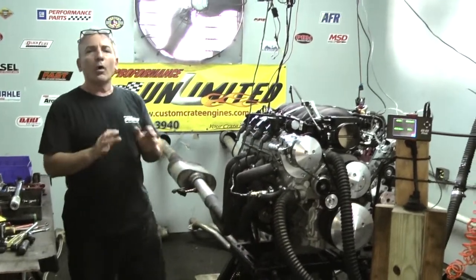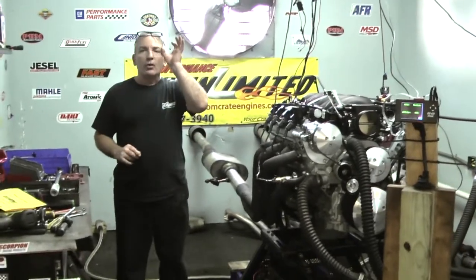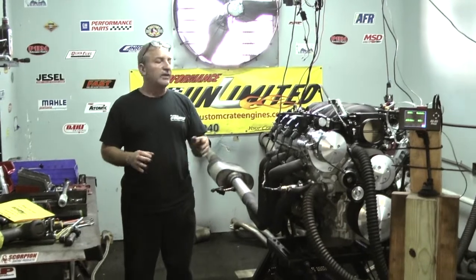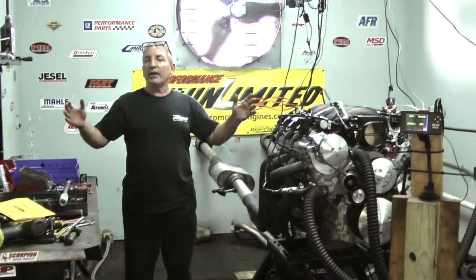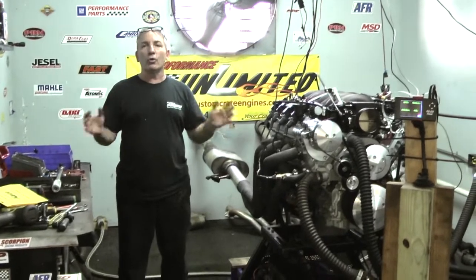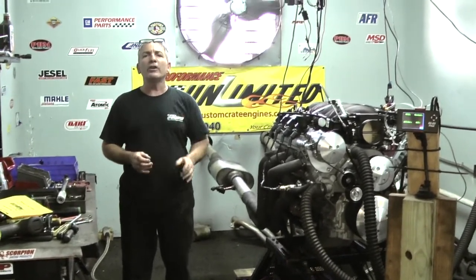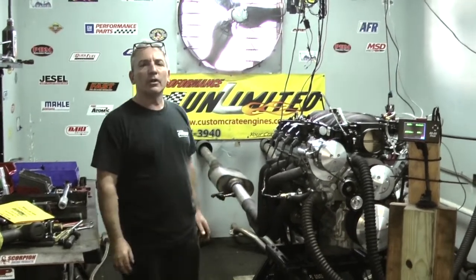What we like to do is test and tune every engine we build. When you buy an engine from us, it's called custom engine building — we build it your way. There's no problems, no headaches. If you're interested in one of our packages, give us a call: 1-800-267-3940. Enjoy the video, thank you.